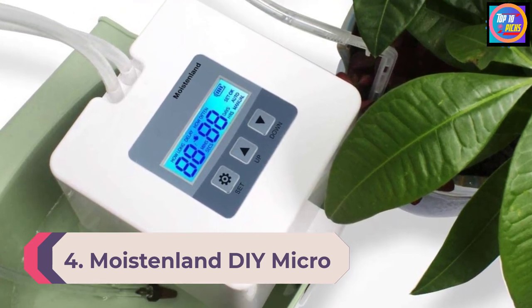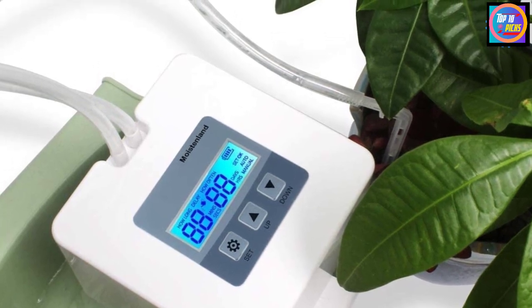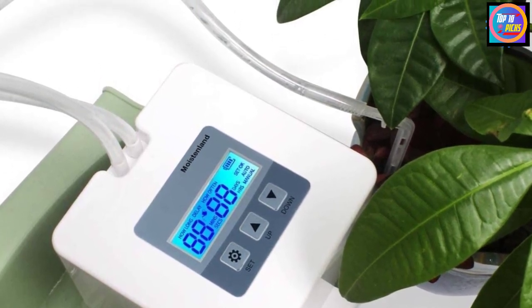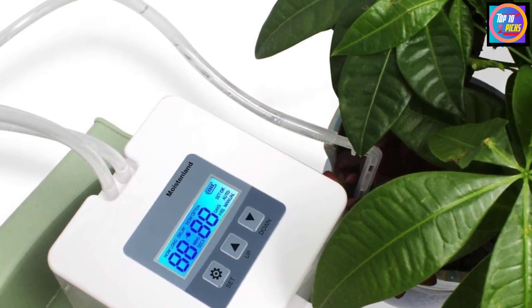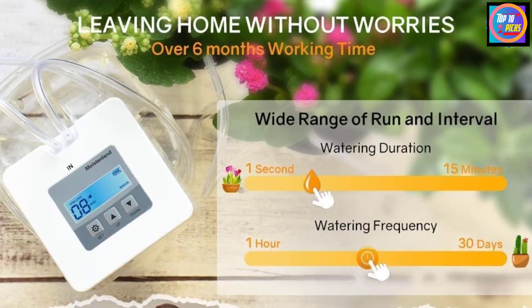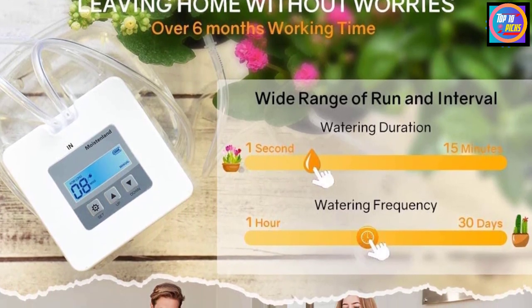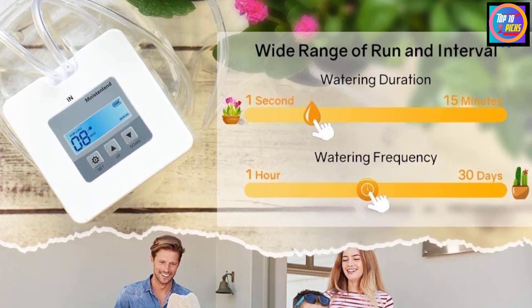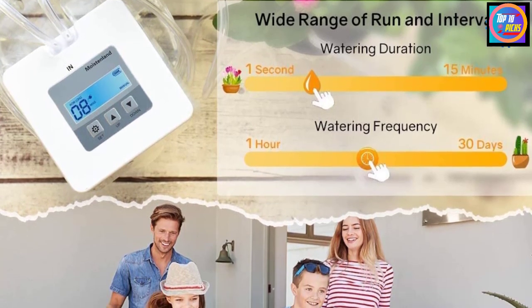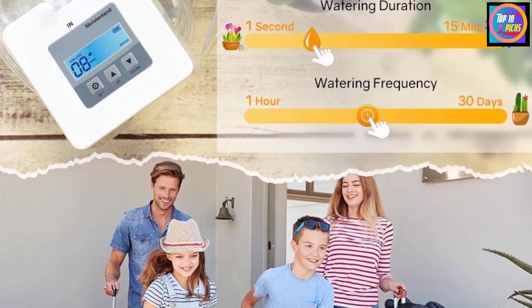Number 4: Moistenland DIY Micro Automatic Drip Irrigation Kit. When you are not at home, the Moistenland drip system will ensure your plants are properly hydrated. It comes with a powerful pump and timer, and has a compact design that takes only 10 minutes to install. Compared to traditional drip systems, it can save up to 70% more water and is available in black and white.